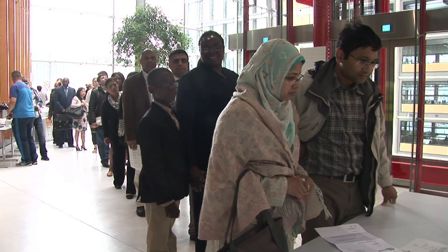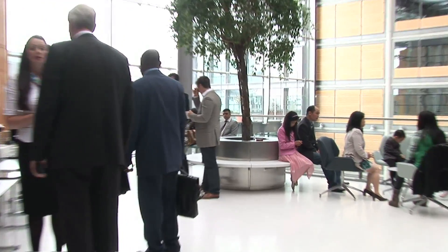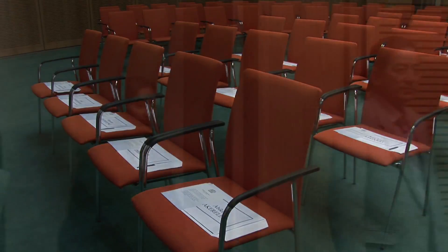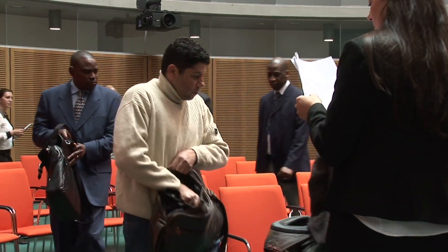There is no strict dress code for the day, but many people like to dress up, reflecting the day as a celebration. Usually there are about 30 people taking part in the ceremony. When you are shown into the chamber, you will be guided to a seat with an envelope with your name on it.